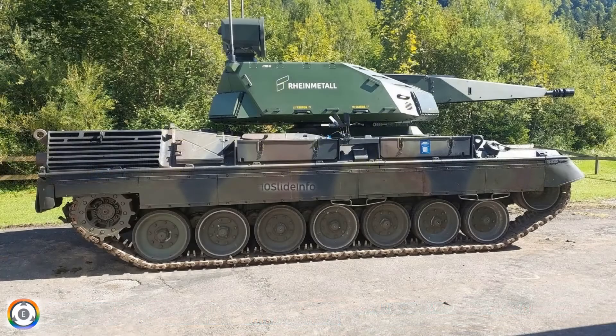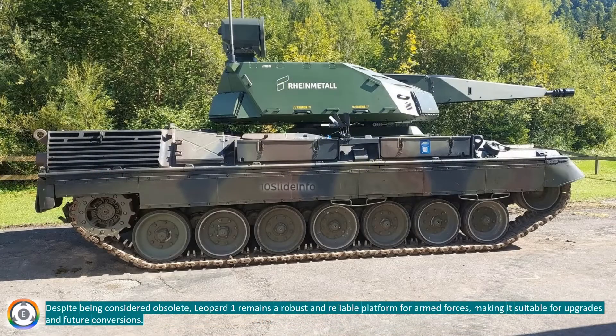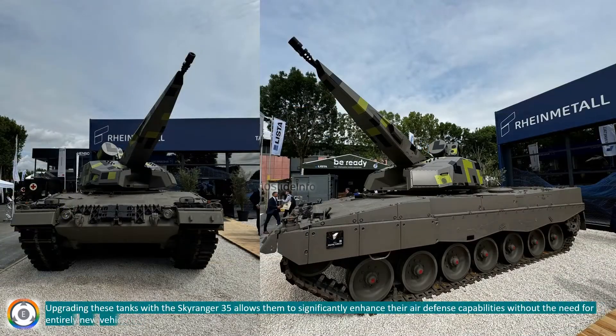Despite being considered obsolete, the Leopard 1 remains a robust and reliable platform for armed forces, making it suitable for upgrades and future conversions. Upgrading these tanks with the Skyranger 35 allows them to significantly enhance their air defense capabilities without the need for entirely new vehicles.